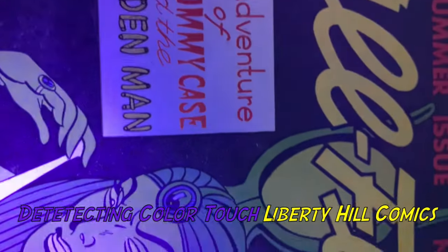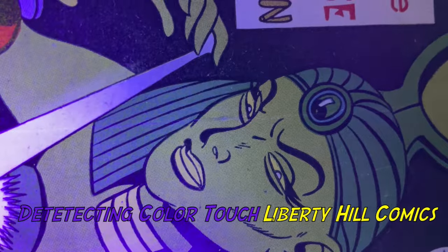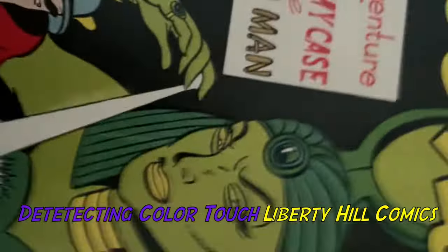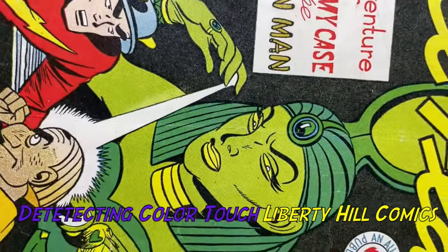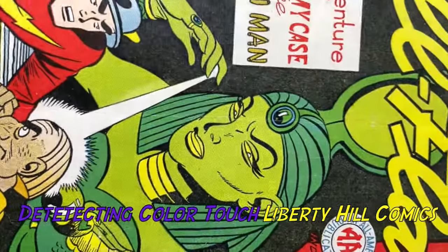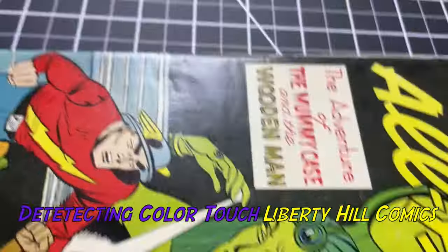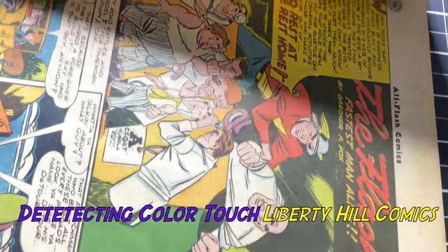The black does not show up nearly as badly under UV, but I'm confident that's been color touched as well. There's where that crease goes through her cheek — see how on her cheek it looks like she has a scar underneath her right eye under UV light. Under white light, it doesn't show up — it shows up just as a little bit of evidence of a crease. All right, let's look at one other thing — let's look at the interior of this cover.